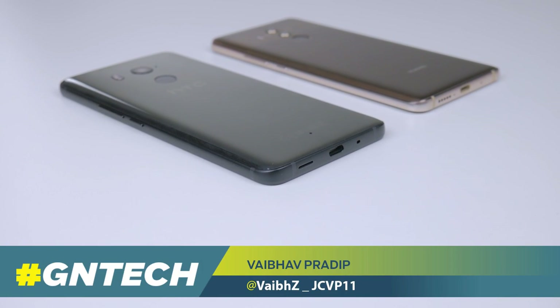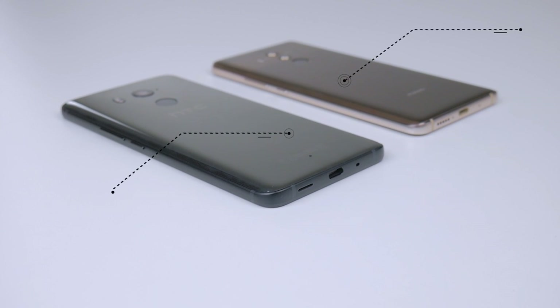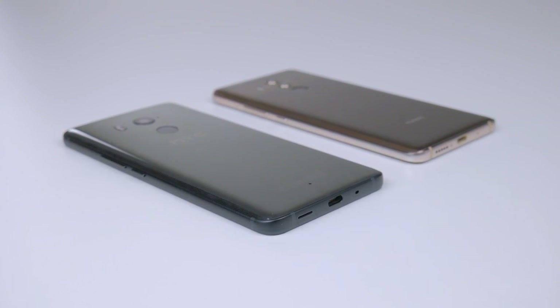The HTC U11 Plus and the Huawei Mate 10 Pro don't have much of a difference when it comes to internals. But does that mean their real-world speeds are the same? We thought we'd compare the two in a speed test to find out.